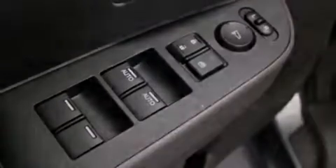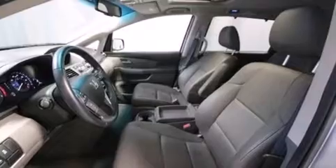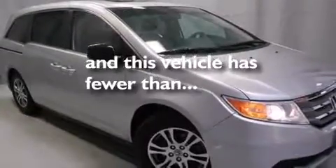12-volt power outlets, front multi-stage airbags, an auto-dimming rearview mirror, a HomeLink feature, and this vehicle has less than 19,000 miles.